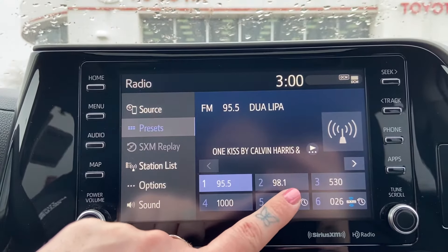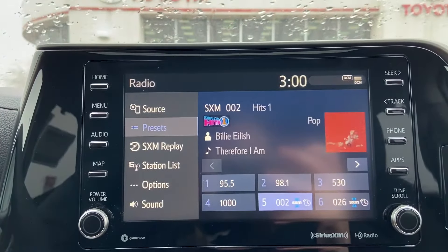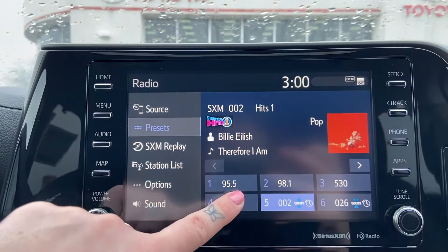You can now flip between AM, FM, and Sirius stations without having to change the source manually.